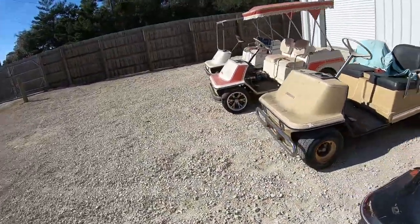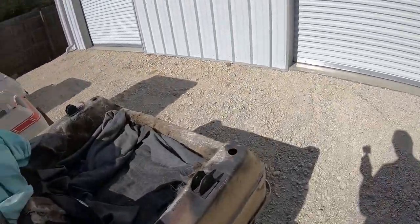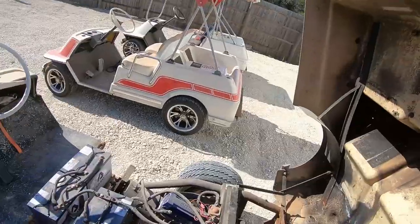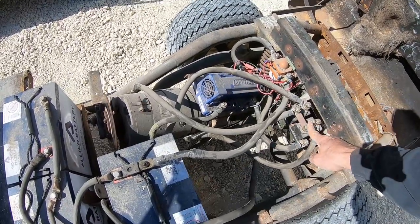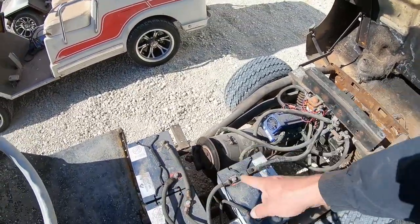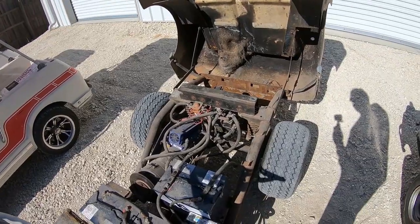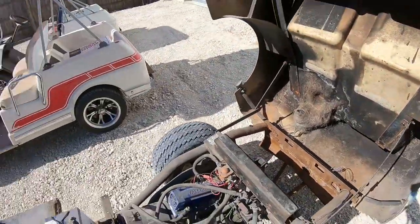Next cart we have here — this one is a '74. This is one of my favorite carts, but it actually caught on fire and burnt the back. It still runs and drives good though. This cart is electric and has been converted — it has an Alltrax controller, reversing solenoid, and a power solenoid, and has lithium batteries in it. This cart will do a maximum speed of probably 17 miles an hour, but it'll get there fast. It runs so smooth and quiet. Other than catching on fire, it's still a good cart.